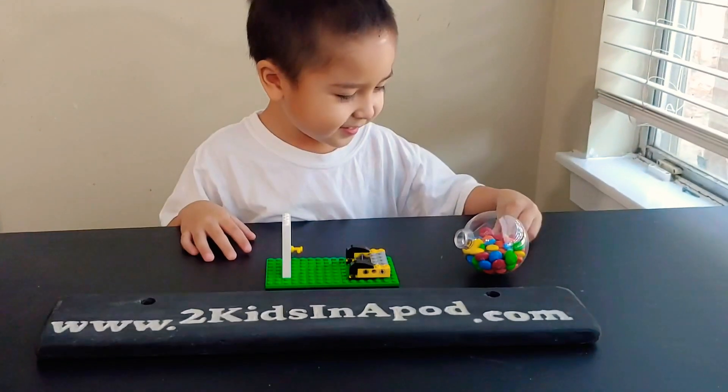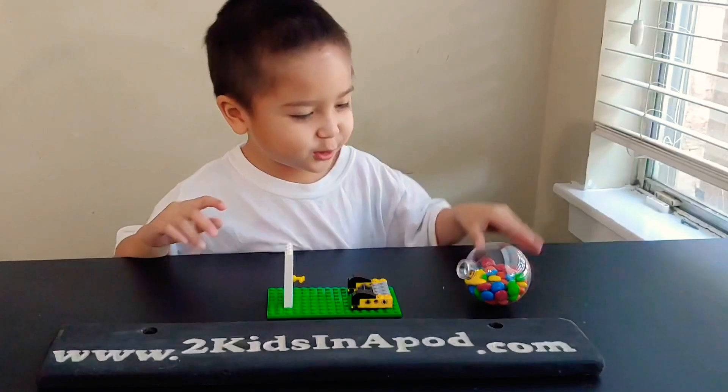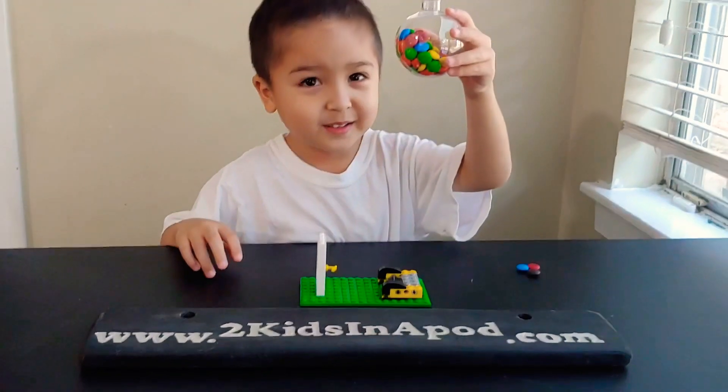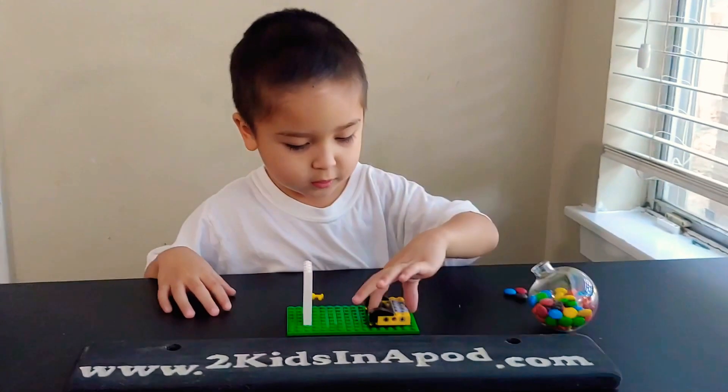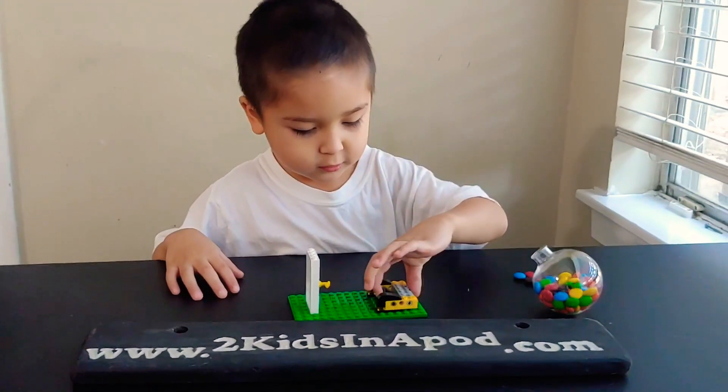Hi, Ari. Hi. What do you got? A candy dispenser. A candy dispenser? You made a candy dispenser? Yeah. Wow, I'm excited. So, how does it work?